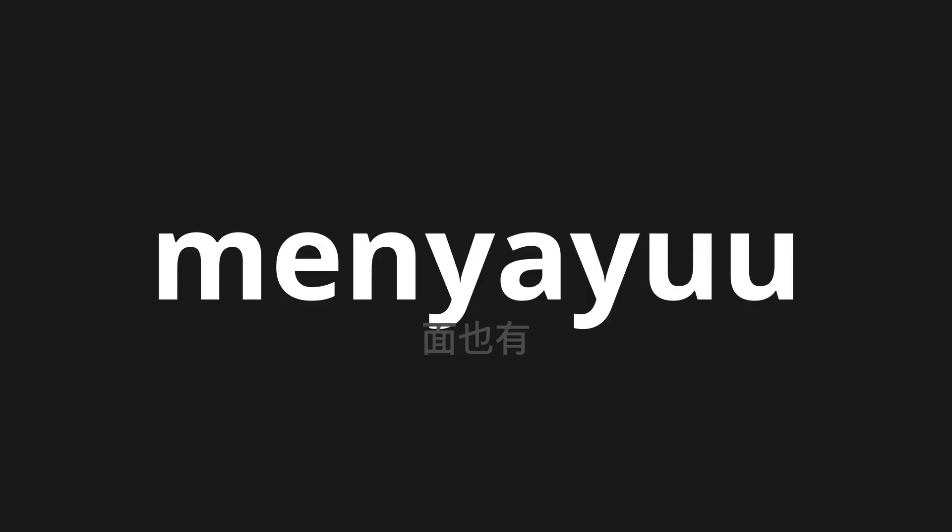Welcome to this pronunciation video. Today, we will be focusing on a new word that you might find challenging or entreating. So let's dive into today's word: menyayuu, which means Yasuya in Japanese.